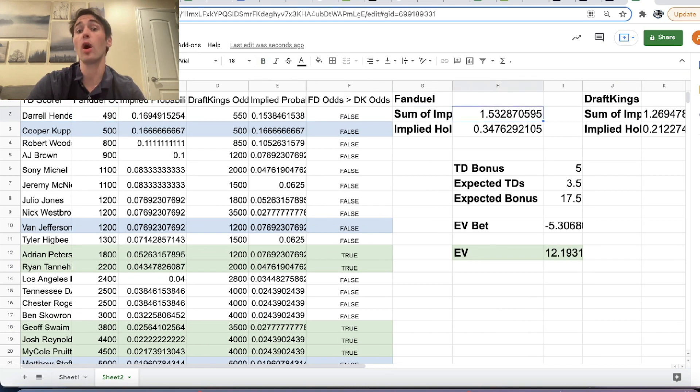Both of these numbers are greater than 1, which means that the market has VIG — it has juice baked into it. With this sum of implied probabilities, we can back out the hold of the market: it's 1 minus 1 over the sum of implied probabilities. For FanDuel it turns out to be 34.7%, and for DraftKings it's 21.2%. The hold of the market means that betting blindly into FanDuel's market on first touchdown scores, you are expected to lose 34.7%. These are markets with tons of VIG baked into them — very hard to generate a profit on. FanDuel's hold is a lot higher than DraftKings.